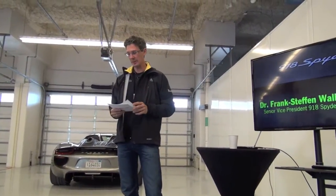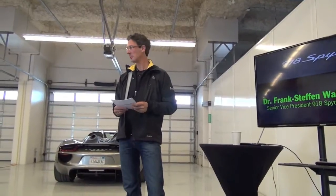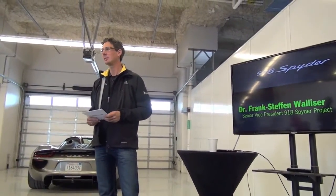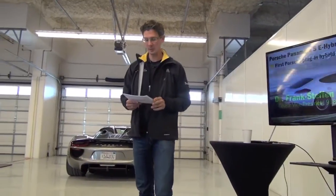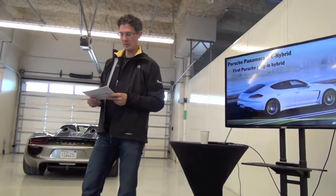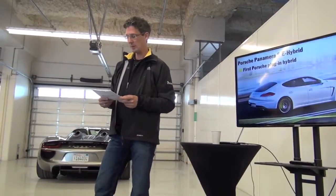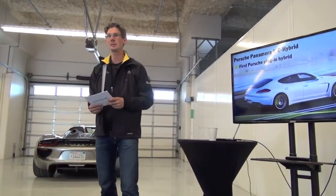I hope you already enjoyed the experience of driving a plug-in hybrid this morning with the Panamera SE Hybrid — we definitely did. That was an appetizer for what's coming soon. No other Porsche is better suited than the Panamera SE Hybrid for setting the mood. We introduced the world's first plug-in hybrid luxury sedan to the market last year.